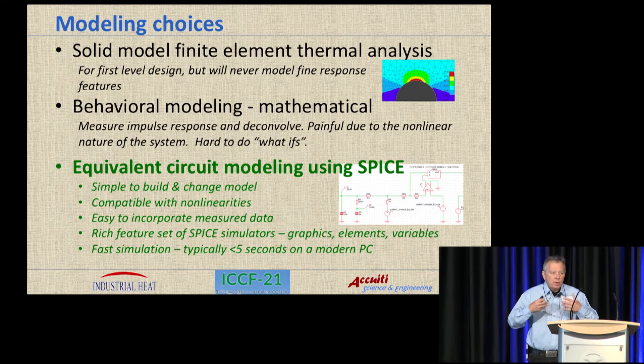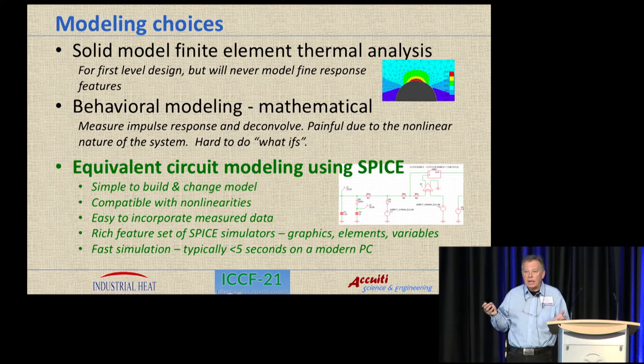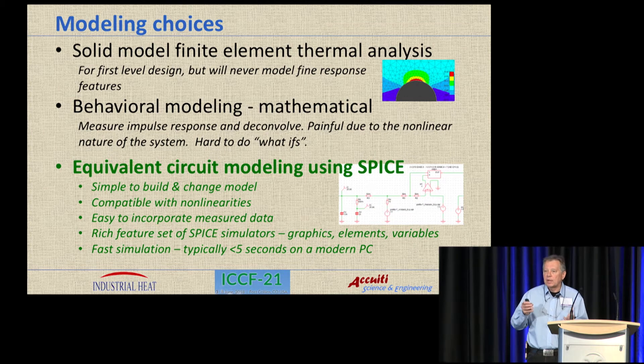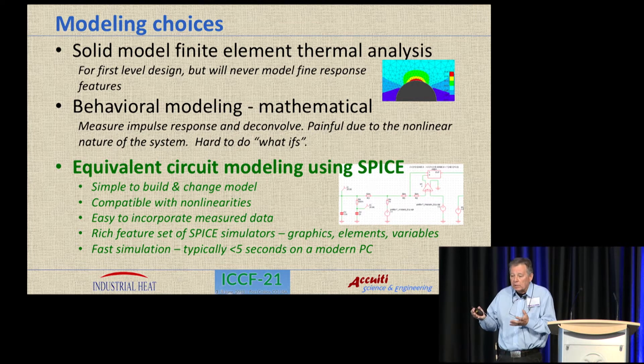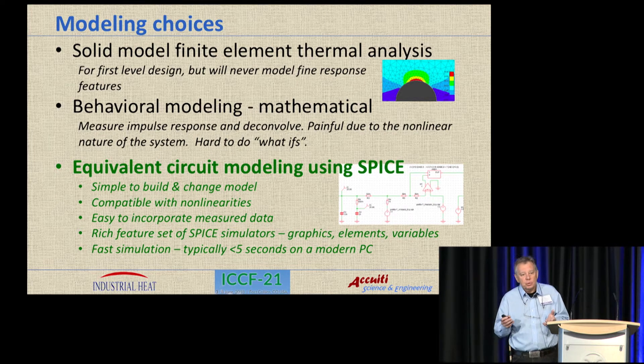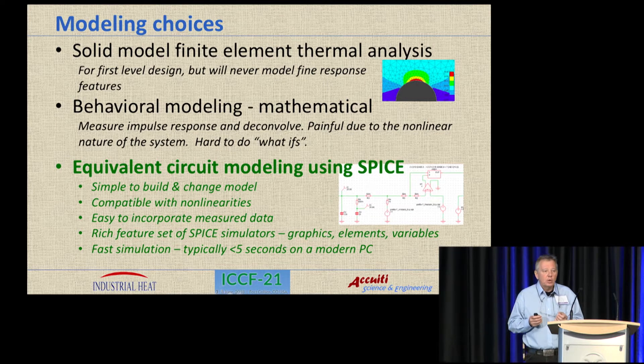What I was providing to their effort was to model the thermal response of the system and try to do a better job of developing an understanding for what happened when. Thermal modeling can be done in a lot of ways. You could do it with a solid model finite element analysis, but the problem is that the simulation takes forever — it's good as a design tool but not as an analysis tool after the fact. You could also do behavioral modeling where you mathematically extract the impulse response and try to deconvolve your excess power, but it's really hard to do what-ifs. What I chose to do is equivalent circuit thermal modeling, and I used the SPICE simulator for that in a transient mode. It's simple to build your model and simple to change.